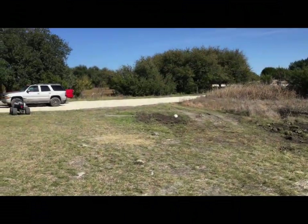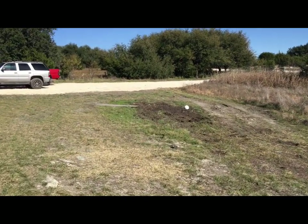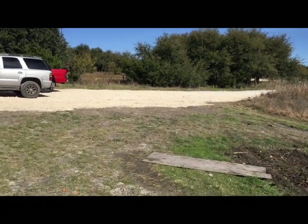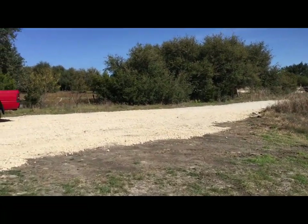My excitement yesterday — it's deer and everything. I forgot to video the big part of the project. I got so excited because it was so long awaited. But here we go.